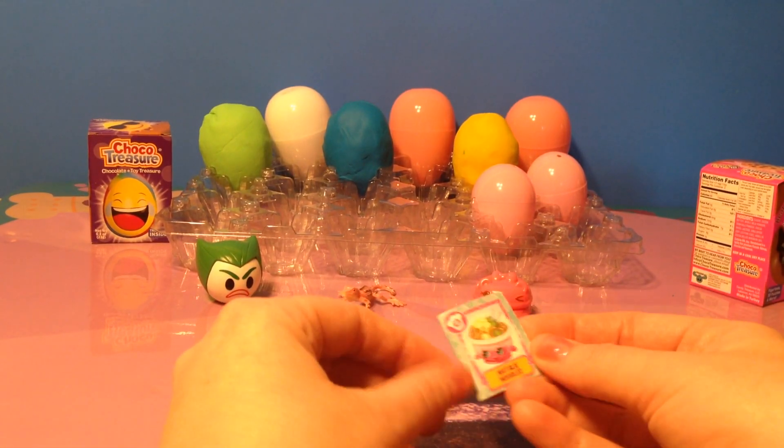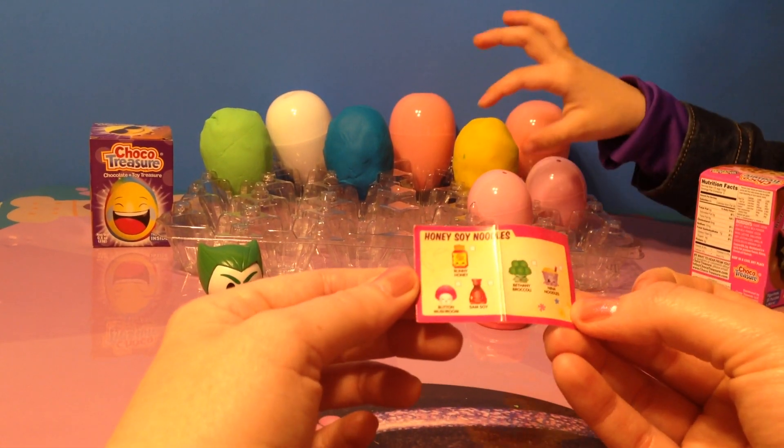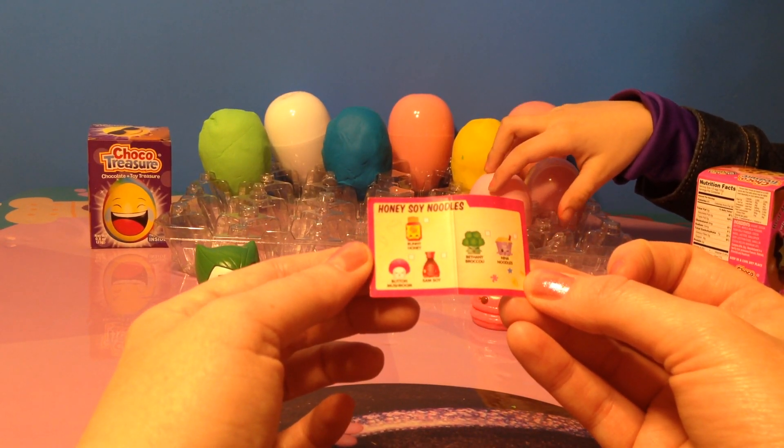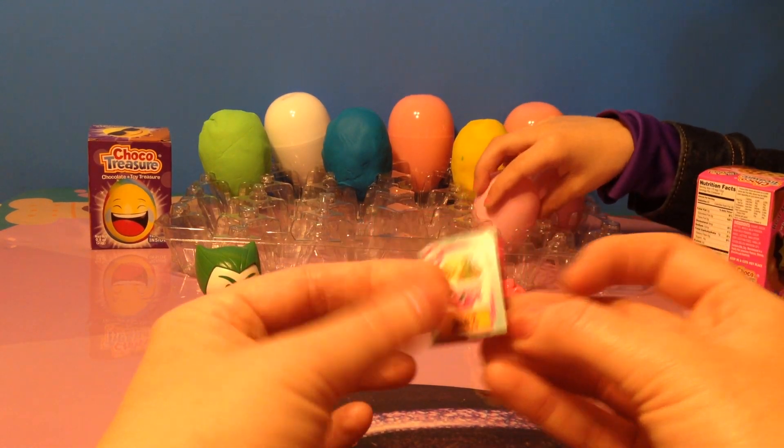We have a Chef Club recipe. It's for Natalie Noodles, and you're going to need Runny Honey, Button Mushroom, Sam Soy, Bethany Broccoli, and Nina Noodles for that recipe.